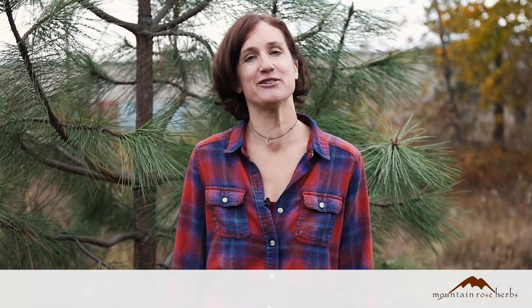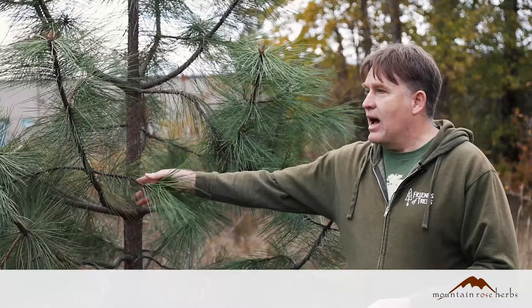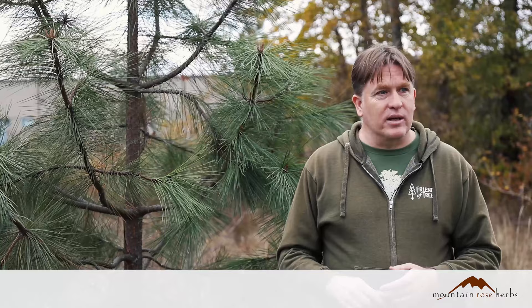Today we're standing next to this Valley Ponderosa Pine, as Anna mentioned. It's Pinus ponderosa subspecies Willamitensis — some people put it in a different subspecies. It's a variety of the Ponderosa Pine many of us are familiar with, adapted to the wetter climates of the Willamette Valley, so it's different than the ones on the east side of the Cascades. It's very tolerant of poorly drained soils, very drought tolerant, and grows really well — one of the trees that does better than most in our area.